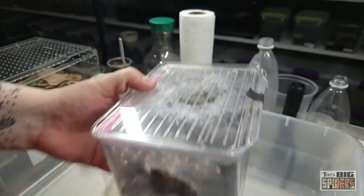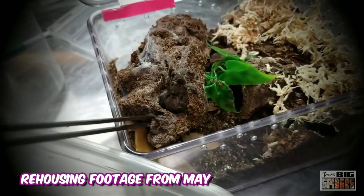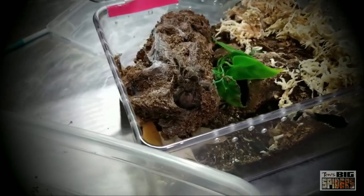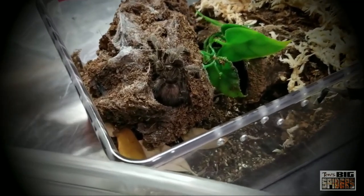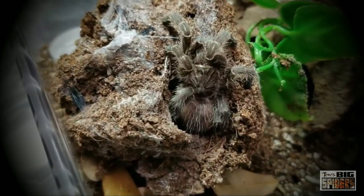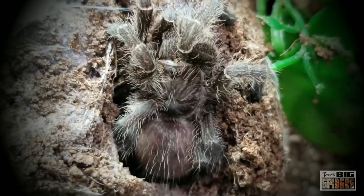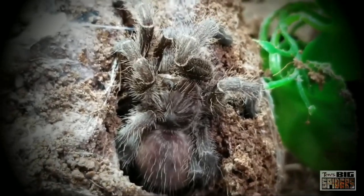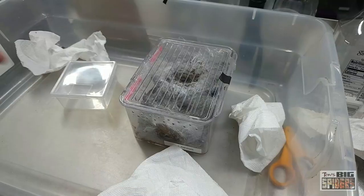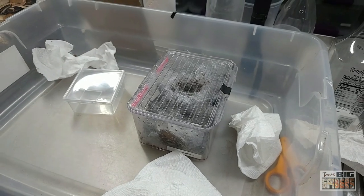I mentioned this in the last video — there is another size that's an inch taller, about five inches versus four inches. That would have been a better fit for this species, knowing it was going to do some digging and webbing. Unfortunately, Amazon was out of them at the time. So if I did this again, I would definitely put it in the taller ones. I use the taller ones for anything that does a lot of webbing or burrowing.